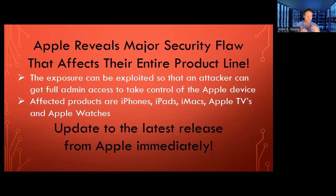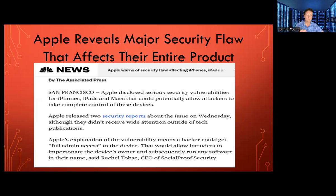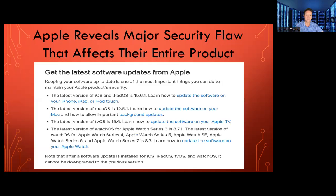The solution to this is to update to the latest release from Apple immediately. So as soon as you finish watching this, go and update to the latest release for any of your products. This is major news across the world — you'll see CNN, CBS, NBC, and Apple made their announcement.